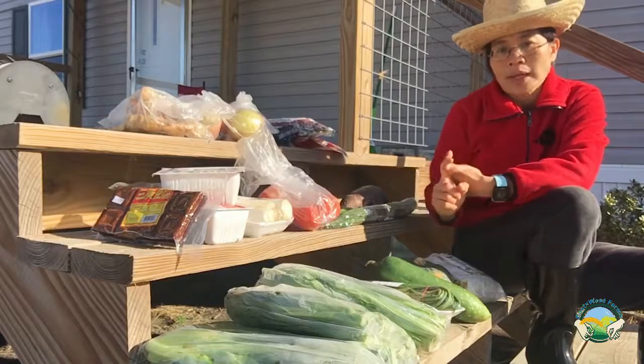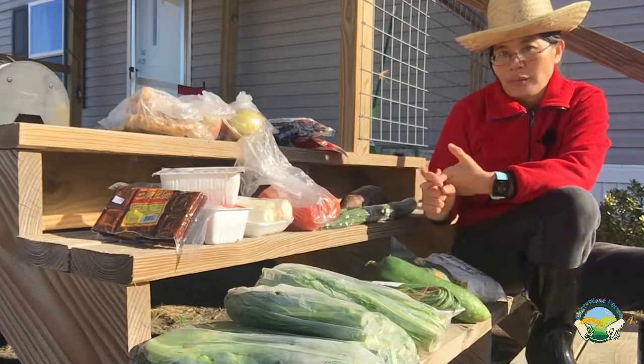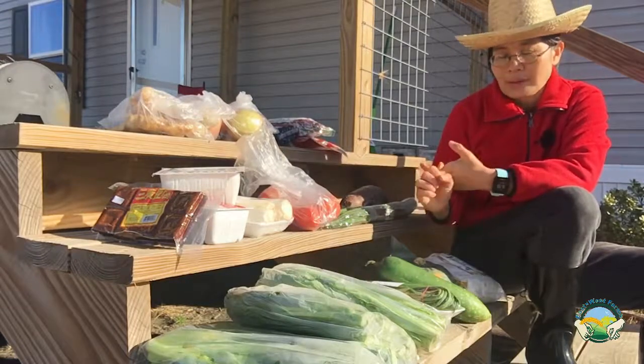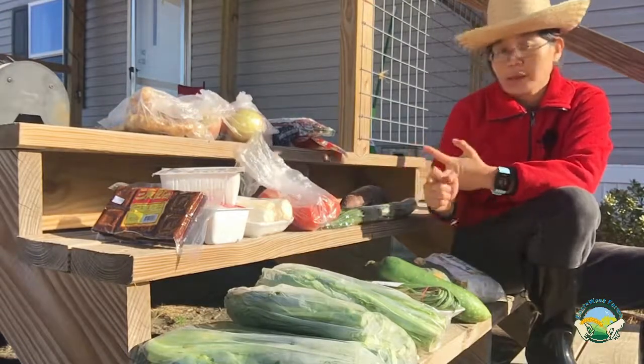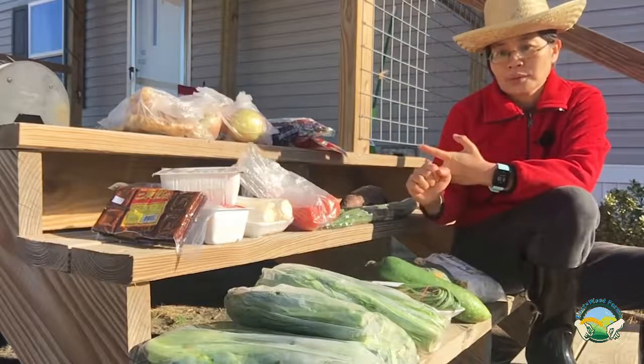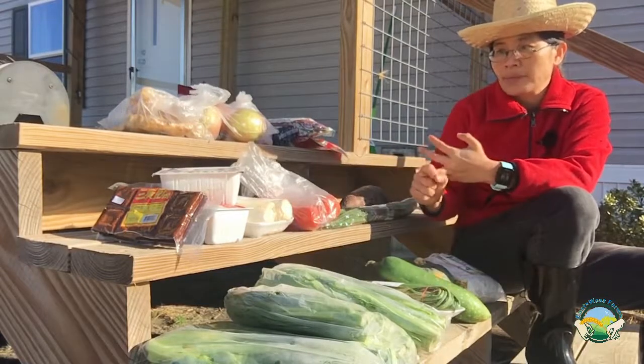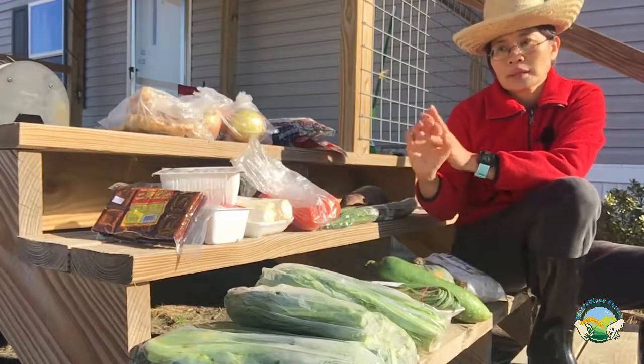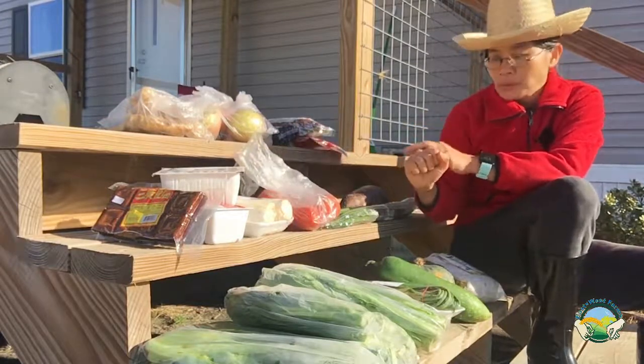I bought a striped bass — I wanted to get a catfish but they didn't have smaller ones, so I didn't get one. I also bought some head-on shrimp and pork bones for bone soup.